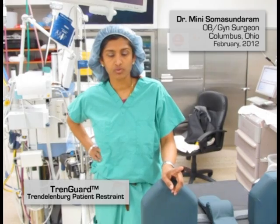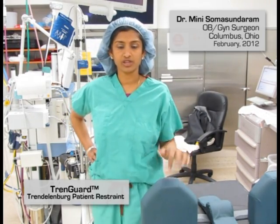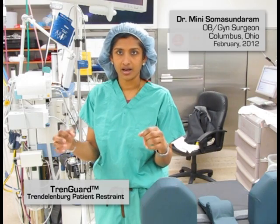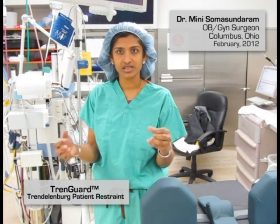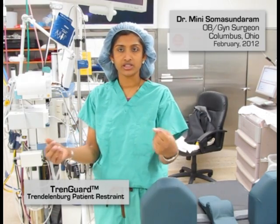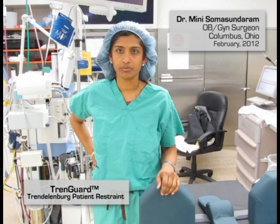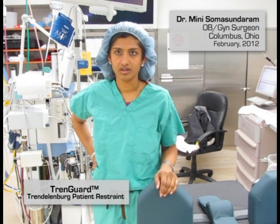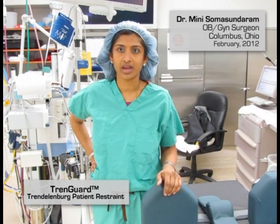In fact, the couple of times that we have had finger tingling was because the CRNA was overly concerned with whether the table was secure or not, and she had the patient gripping hand braces and taped the hands down — she almost overcompensated. That's actually the only time we've had any patients utilizing the TrendGuard device have any nerve discomfort at all, and it was someone being overly zealous, thinking that the device didn't work adequately.